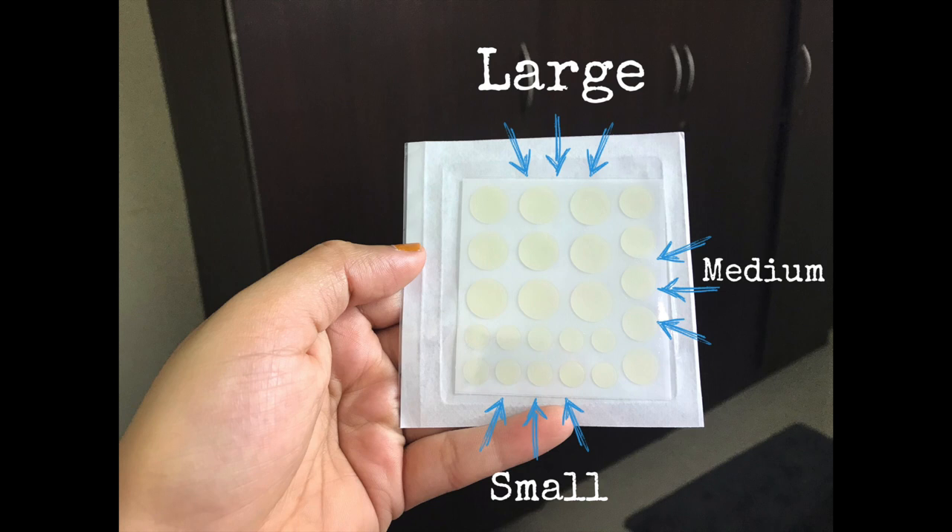It says one patch per day, but we're going to test more than one sticker. Let's open the product and see what we've got. I was expecting it to be a bit bigger than this. They do have different sizes — a large, a medium, and tiny teeny ones — which is good.